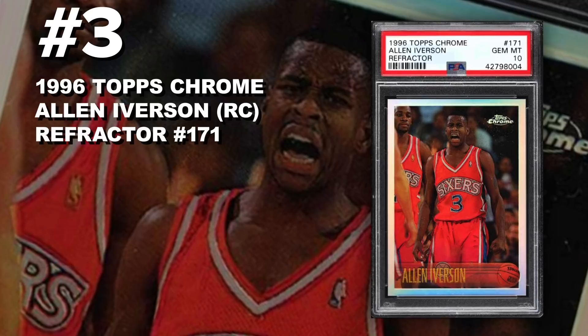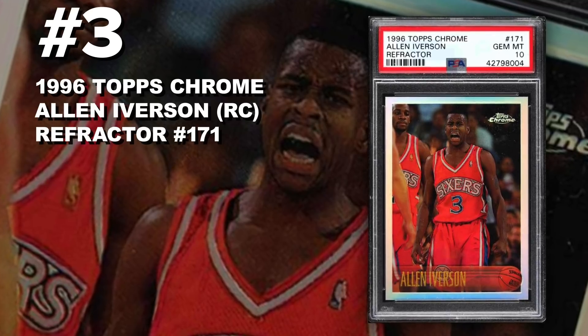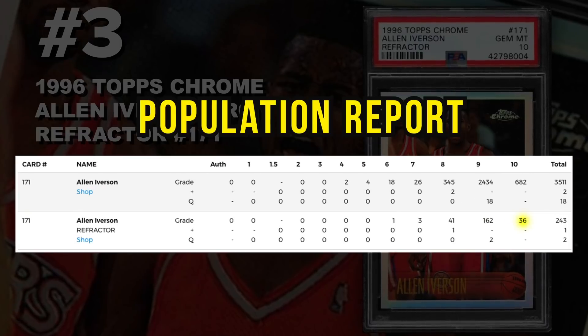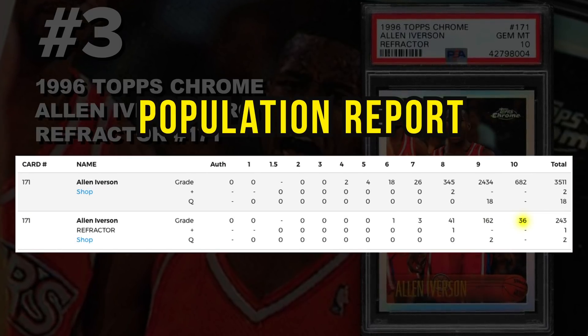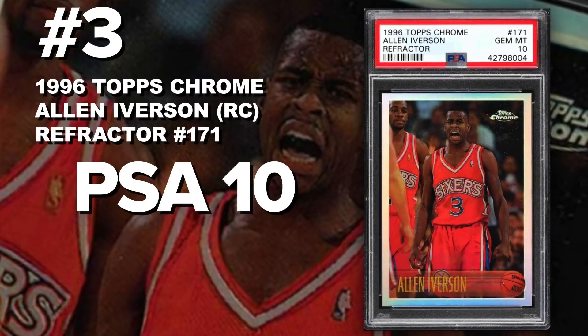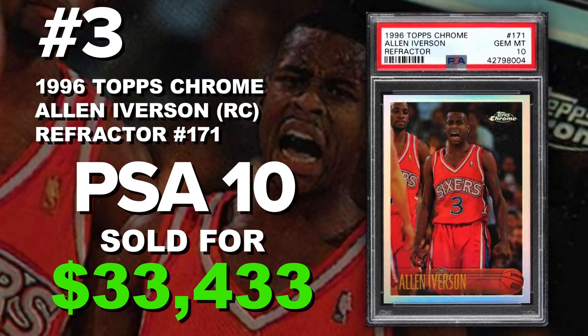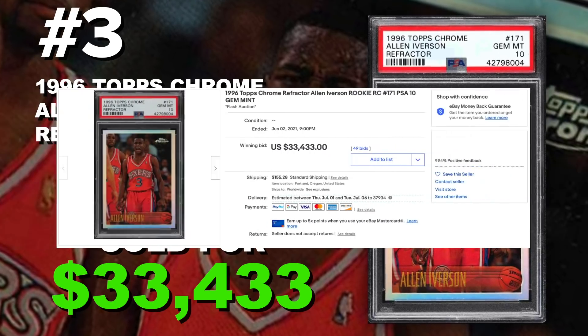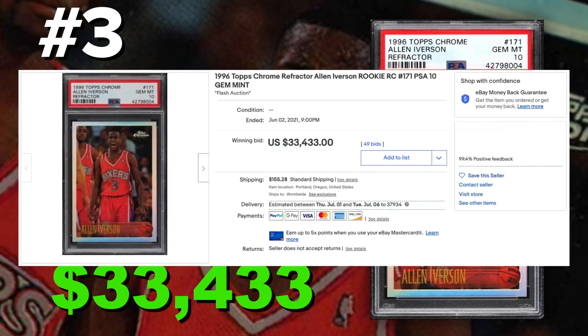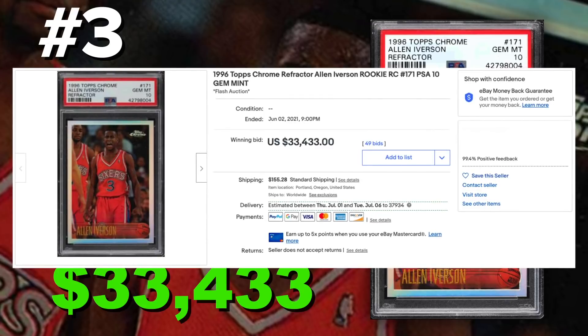Coming in at number 3 is a 1996 Topps Chrome Allen Iverson rookie card refractor number 171, graded PSA 10 gem mint condition. Currently only 36 PSA 10 refractors out there with only 245 submitted to PSA so far. It sold at auction June 2nd for $33,433. Allen Iverson is a very collectible player from the 90s — he never won a ring, however his resume is very impressive.